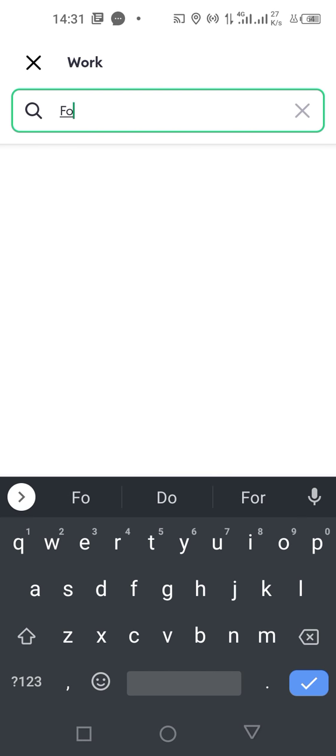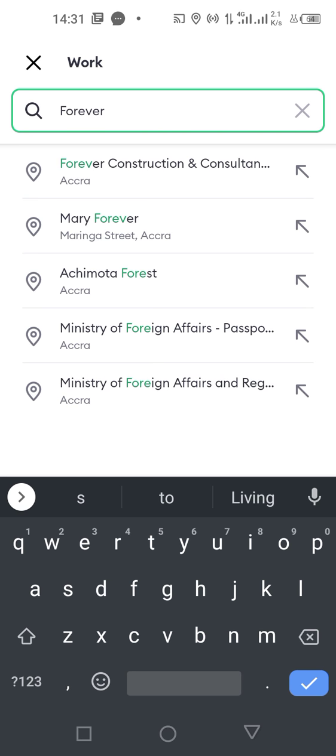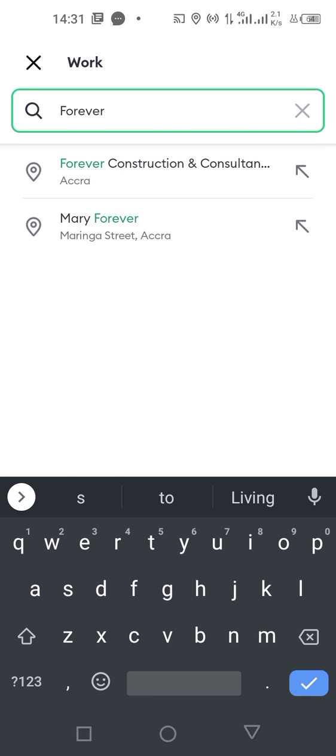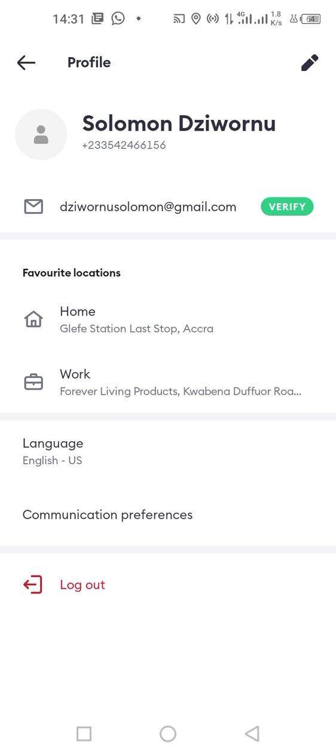And where we work can be Forever Living — Forever Living Products. So this is how we choose and enter our favorite location, that is our home and work.